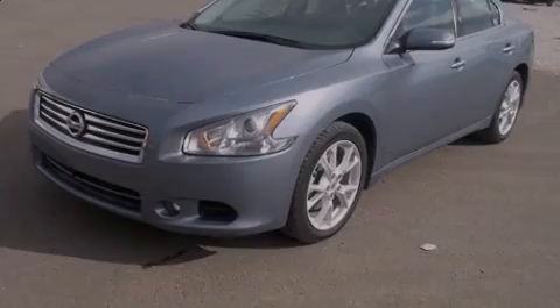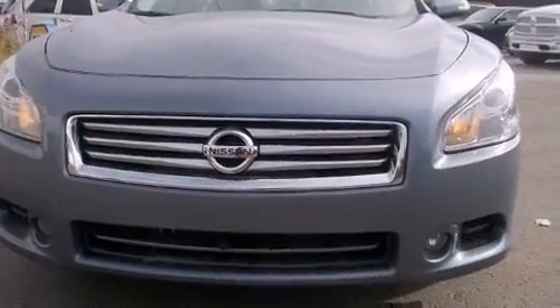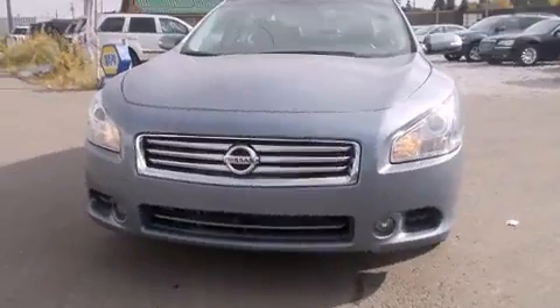Familiarize yourself with the 2012 Nissan Maxima. Under the hood, you'll find a six-cylinder engine with more than 270 horsepower, providing a smooth and predictable driving experience.